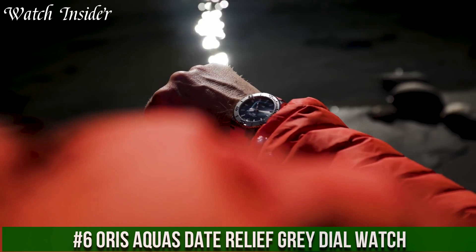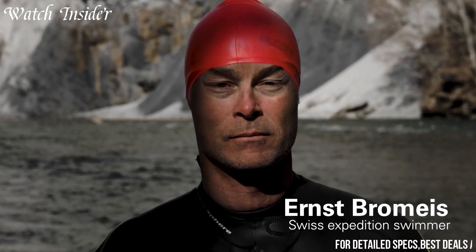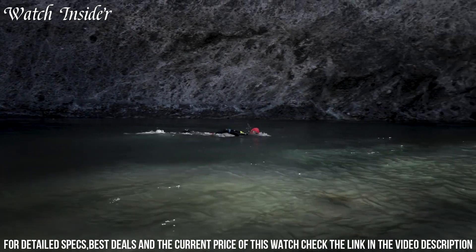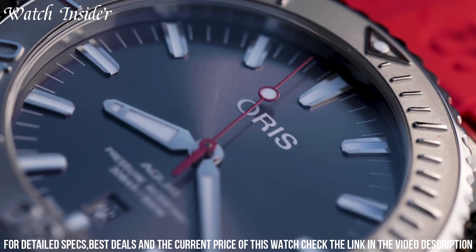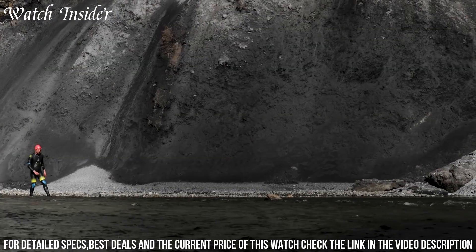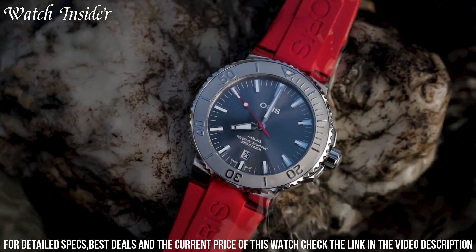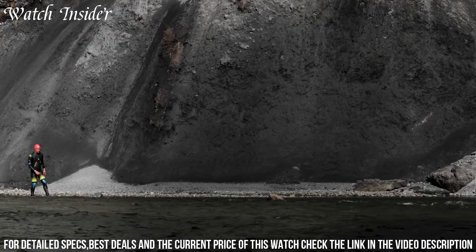Number 6: Oris AQUA's Date Relief Gray Dial Watch — a sleek and stylish timepiece designed for the modern diver. With a 43.5-millimeter stainless steel case and a gray ceramic minutes-scale bezel, the gray dial features SuperLuminova indices and hands for clear legibility in low-light conditions. It also has a date window at 6 o'clock and a second hand with a red tip. Powered by the Oris Caliber 733 automatic movement with a 38-hour power reserve, it offers water resistance of 300 meters.